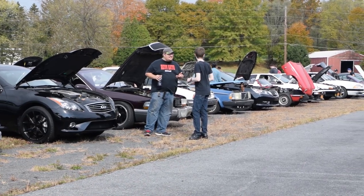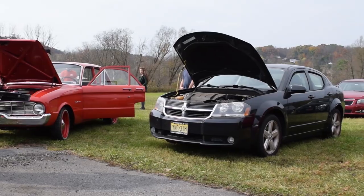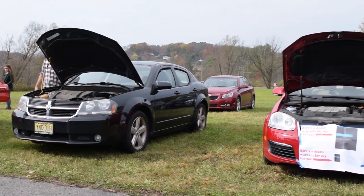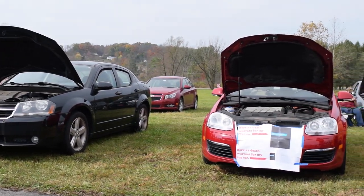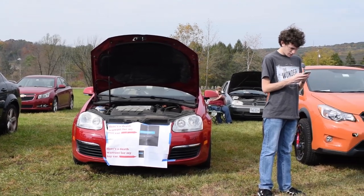What happens at a car meet? You just stand around and talk about cars. But we have one guy showing up at the beginning with a Volkswagen diesel with a wonderful sticker on the front about Dieselgate and everything like that.